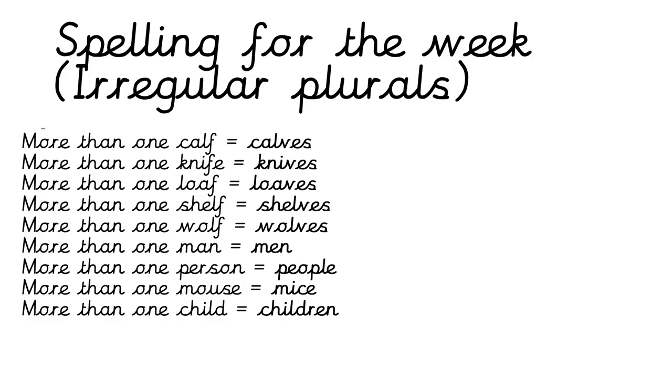If you have a ruler, underline it. Our spelling for the week is irregular plurals. Remember a plural is more than one, so you've got a singular and a plural. These are irregular so they're not normal because we have to change quite a lot of the ending. So we've got: calves, knives, loaves, shelves, wolves, men, people, mice, and children. Choose a spelling activity or just copy them down. Pause the video and do your spelling.